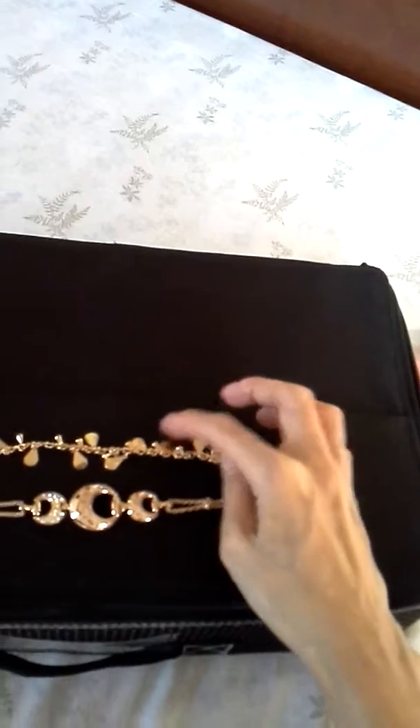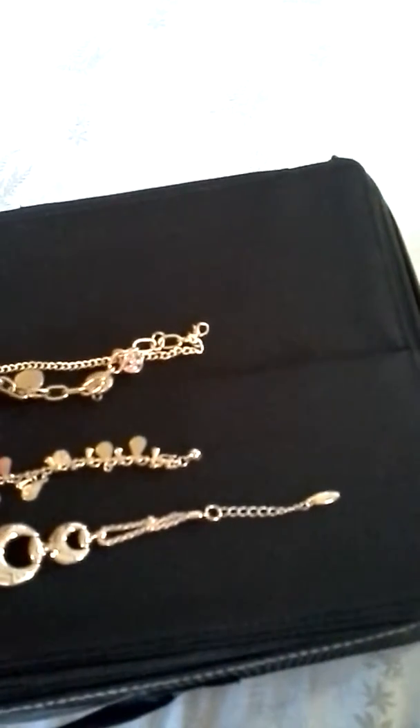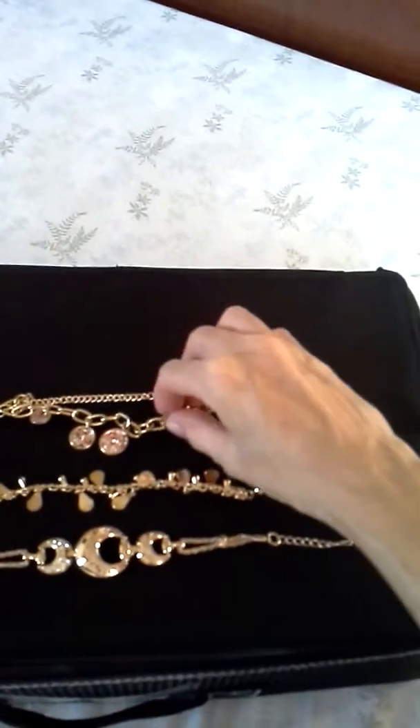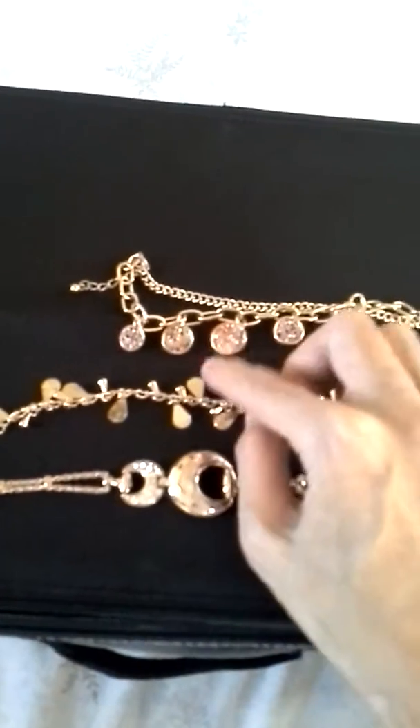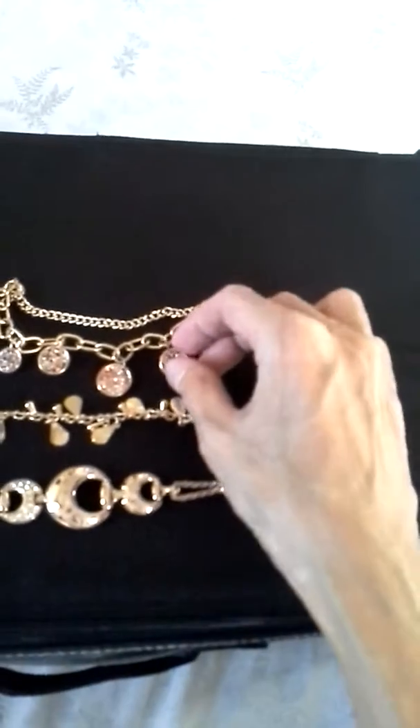I also have this one in rose gold color. I really love charms, so I usually buy bracelets with lots of charms. Then this one has coins with multicolored stones in red, blue, pink, and white.